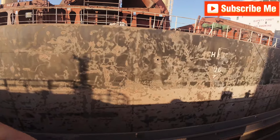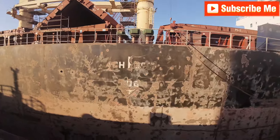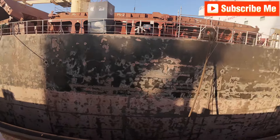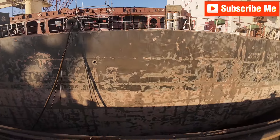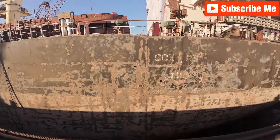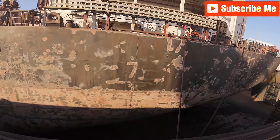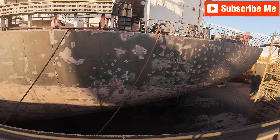Don't let marine growth drag you down — embrace the grit blasting revolution and watch your fleet's performance soar. In a competitive global shipping market, the advantage gained from a perfectly cleaned hull could be the difference between profit and loss, between meeting environmental standards and facing penalties. For those serious about optimizing maritime operations, grit blasting isn't just an option — it's a necessity.